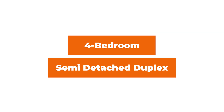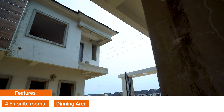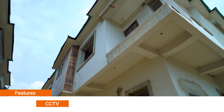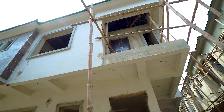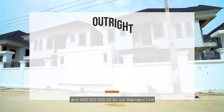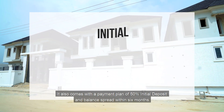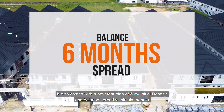Our 4 bedroom semi-detached duplexes. The features here include 4 en-suite rooms, dedicated dining area, fully fitted kitchen, 2 living rooms, CCTV, POP ceiling, and perimeter fencing. This property is on an outright payment of 60 million naira for our deluxe unit and 55 million naira for our standard unit. It also comes with a payment plan of 50% initial deposit and balance spread within 6 months.